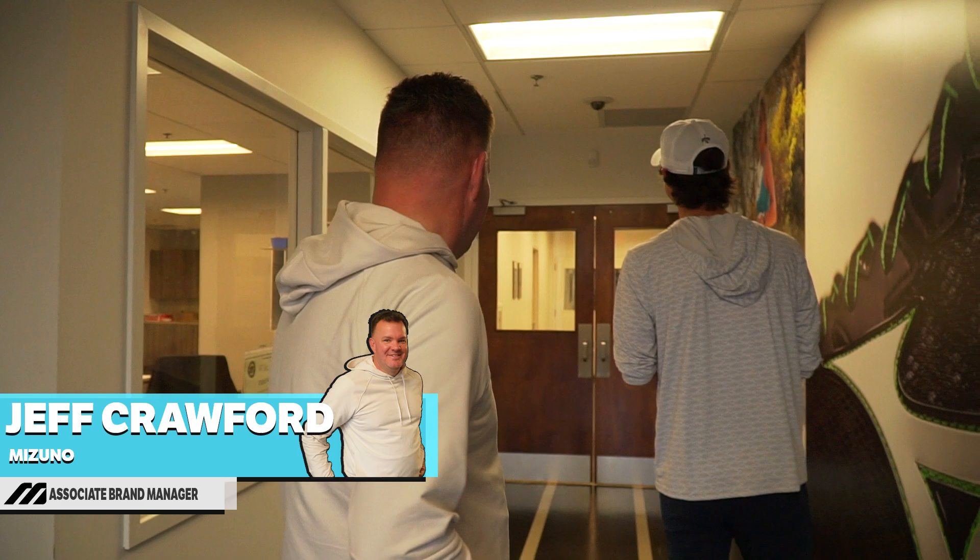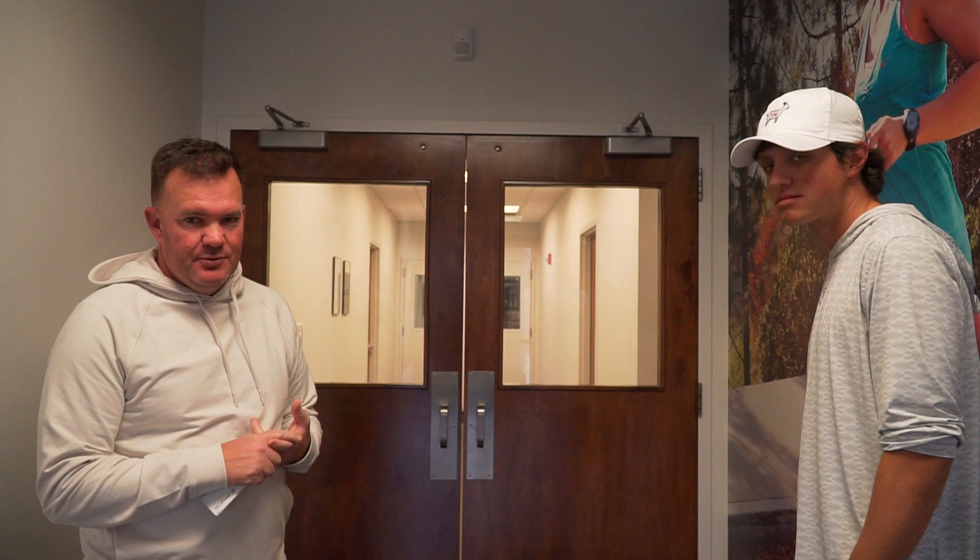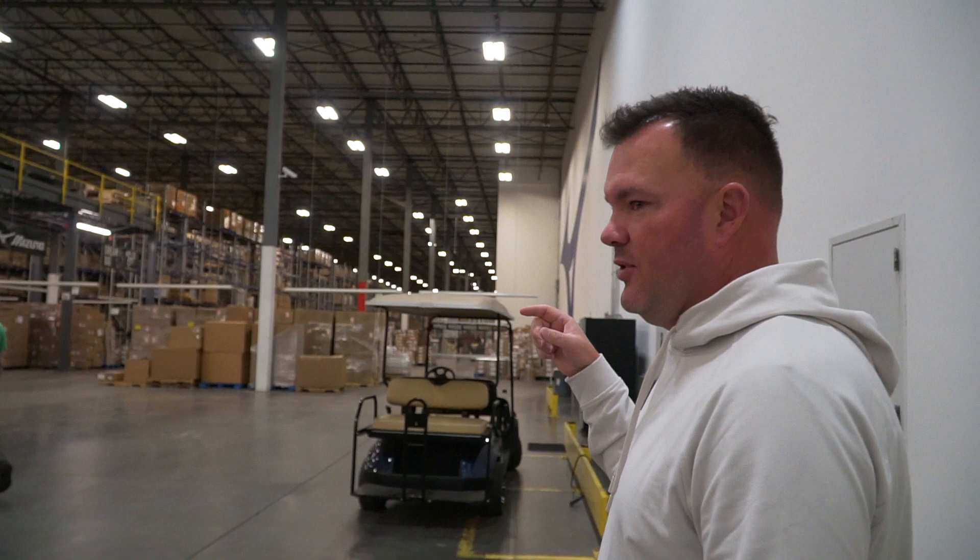We're gonna start at the basic steps of the club being made. We're gonna go through the whole full custom process line and show you where all the components are received, where they're stored, how the orders get started, and just go down the line and how they build every single golf club that comes from Mizuno USA.